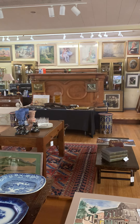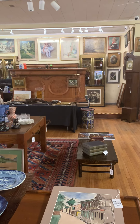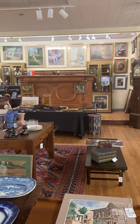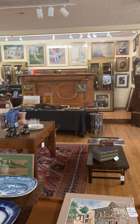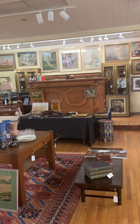Hi everybody, Todd Burchard here at Burchard Galleries Auctioneers of Antiques and Fine Art in St. Petersburg, Florida. That's the site right there where the auction action is going to happen this Sunday on the 17th at noon.